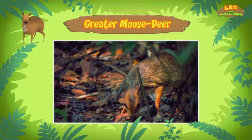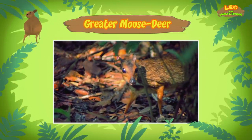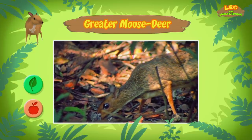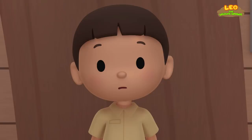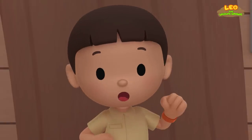I see! We almost missed it eating our blueberries. The greater mouse deer likes to eat fruits, but they also eat leaves and aquatic plants. It lives in different countries in Southeast Asia. The one you found comes from this place. I don't think there are enough blueberries in our garden. We should return it to its home.